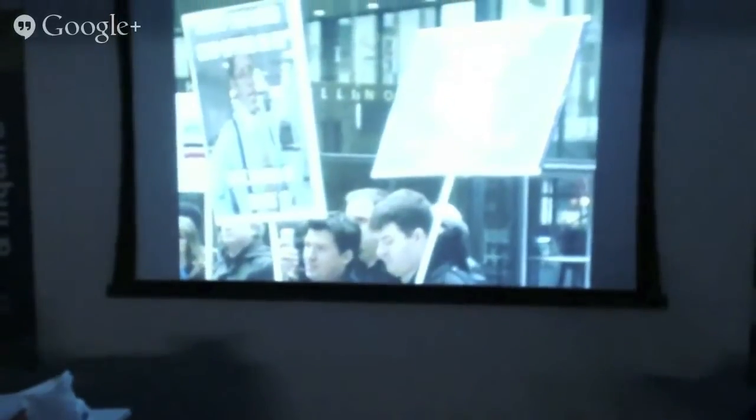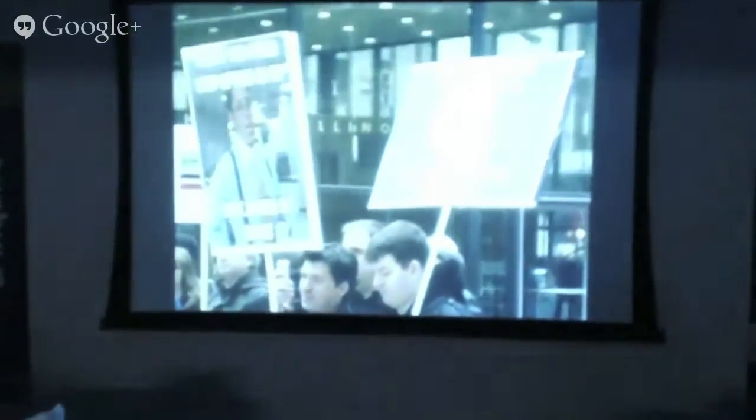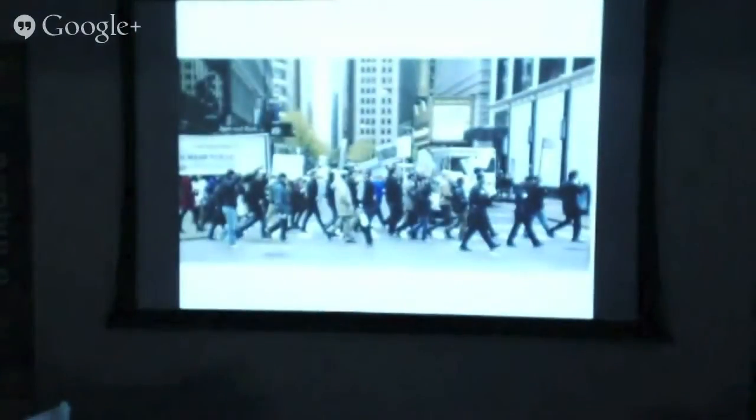We had signs inspired by Office Space — 'If you could stop spying on us, that would be great' — and Futurama. And this is us doing kind of an Abbey Road on Michigan Avenue with our signs, with people looking at us bewildered. We only picked up one guy who joined us — he was coming out of a restaurant with leftover spaghetti and just said yes.